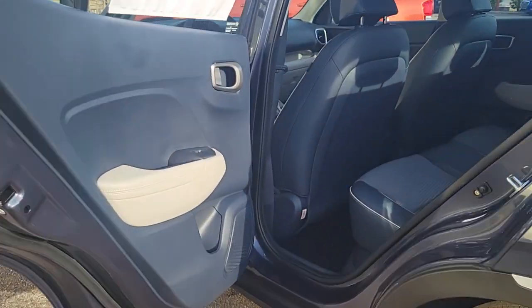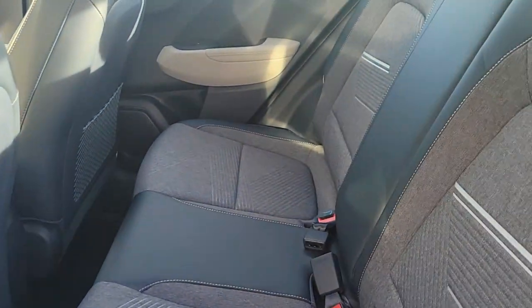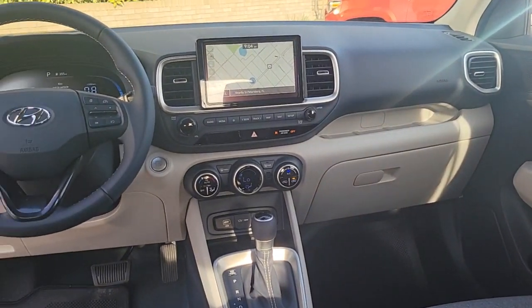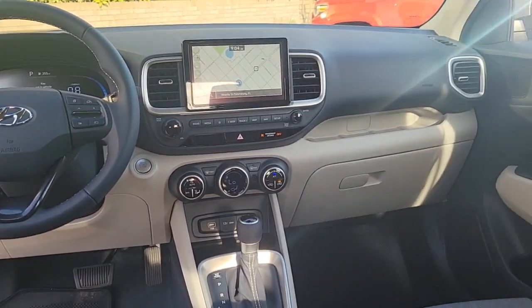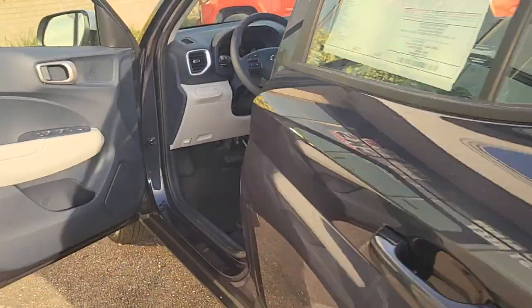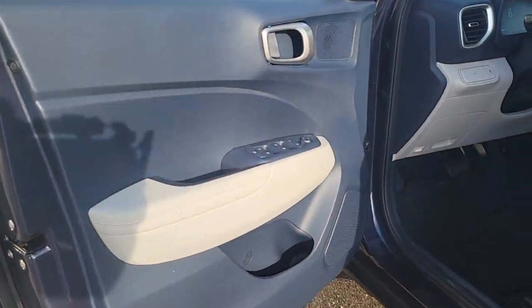The following are some of this vehicle's highlighted options: navigation system, keyless entry, satellite radio, heated mirrors, aluminum wheels, heated front seat, alarm, electronic stability control, steering wheel audio controls, and leather steering wheel.